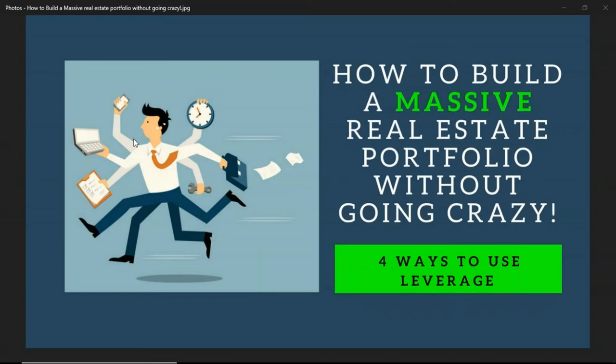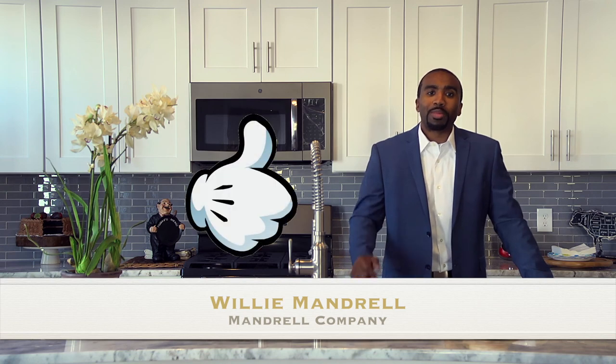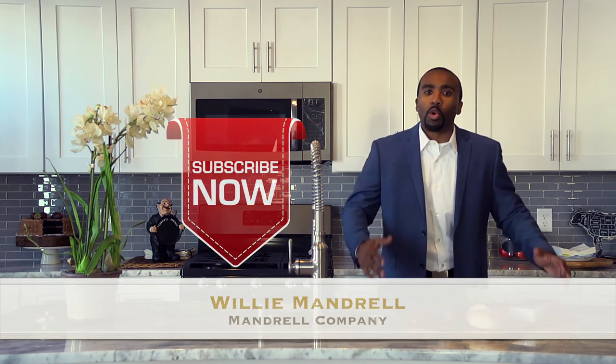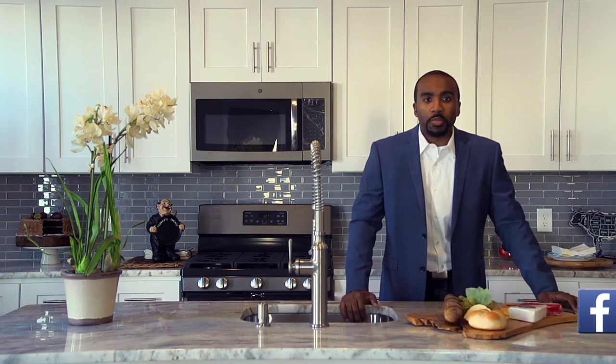In conclusion, decide what you're good at, decide what you like doing, decide what you're not good at, and decide what you don't like doing — then shell out the things you don't like and stick to what you're good at. Use leverage: systems, tools, people, and financial leverage. If you do those things, you'll ultimately grow a massive real estate portfolio. Thanks for watching — if you found this useful, please like this video and subscribe to our channel for more helpful videos, and share it with your friends and family.